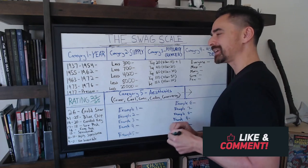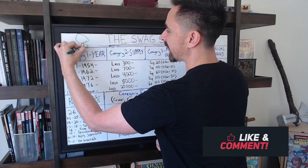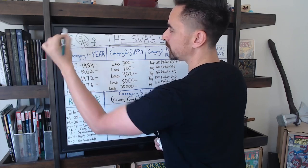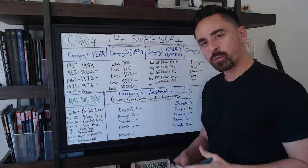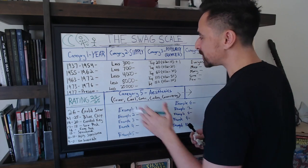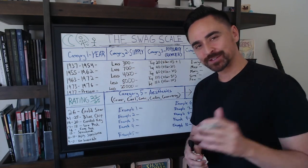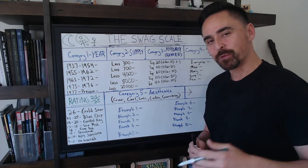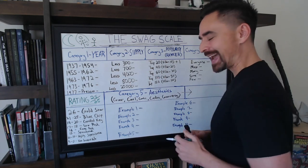Why did we make the Swag Scale? Well, as you guys know, we've got ourselves a lot of Key Collector Kevins out there. Key Collector Kevins want to go to the moon, but sometimes they're a little unsure of what books to buy, and they slide into Swagglehouse's DMs asking about what I think of certain books. I'm hoping that by the end of this video, they themselves will be armed with the tools to make their own decisions about what books they think might be good to invest in or buy.